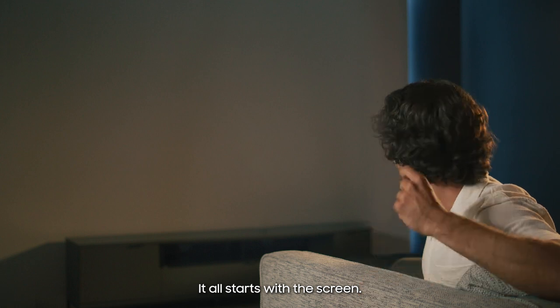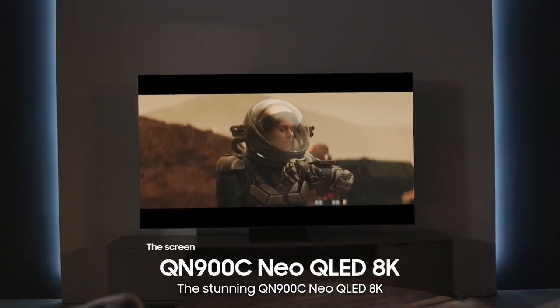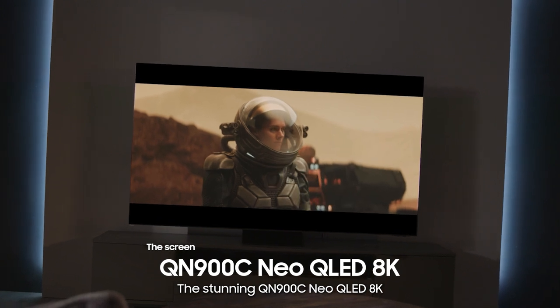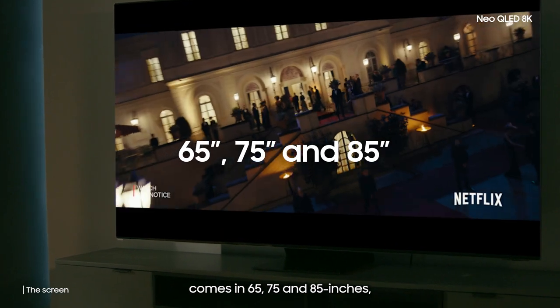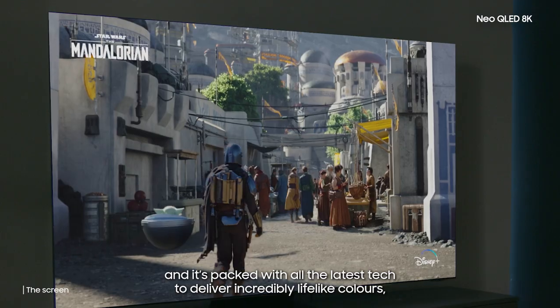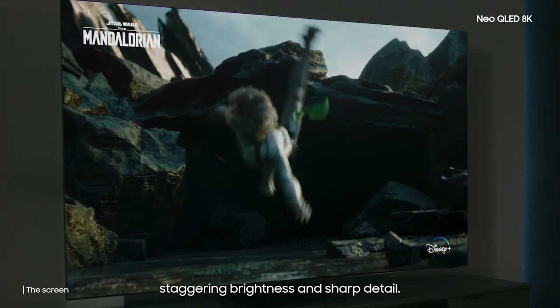It all starts with the screen — ideally, the bigger the better. The stunning QN900C Neo QLED 8K comes in 65, 75 and 85 inches, and it's packed with the latest tech to deliver incredible life-like colours, staggering brightness and sharp detail.